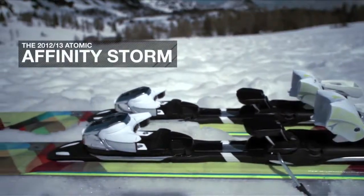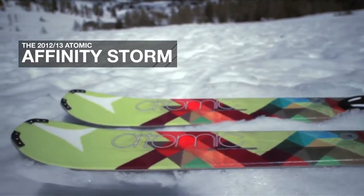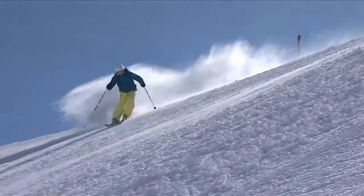With its 84mm waist width, the Affinity Storm is the perfect all-mountain ski for women who want to get out there and explore the mountain and be able to ski on any terrain and in any snow conditions.